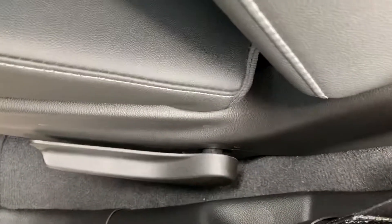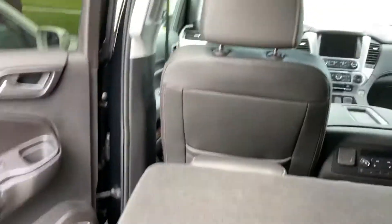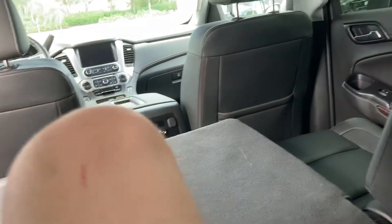Now let's go ahead and get into the third row. You can see this third row is not so comfortable. You have four cup holders — one cup holder on this side and two cup holders on this side.